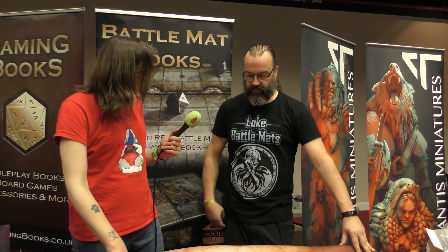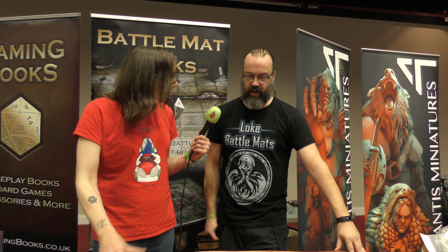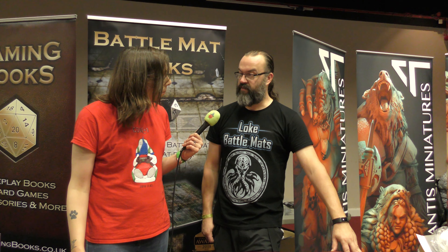So how much would a six by four one of these actually set me back to buy one? At a show we tend to do them for about £50 a piece, because we don't have all the shipping costs. They're heavyweight and a large size, so they're nearer to £60 online.